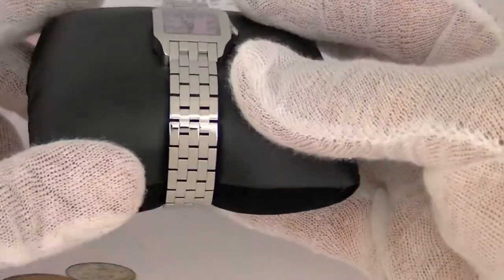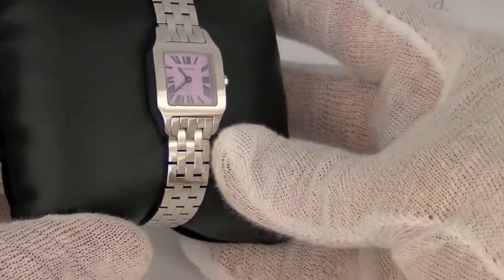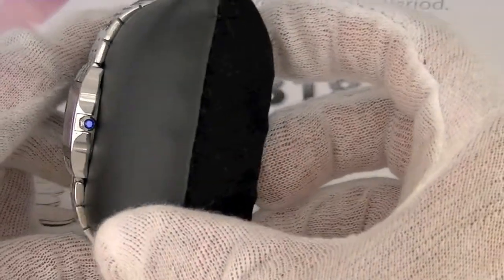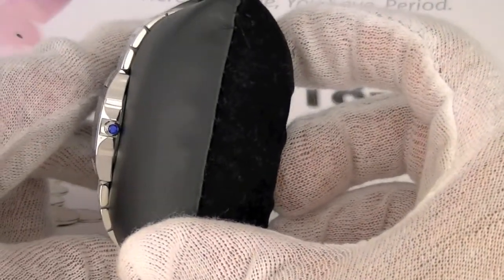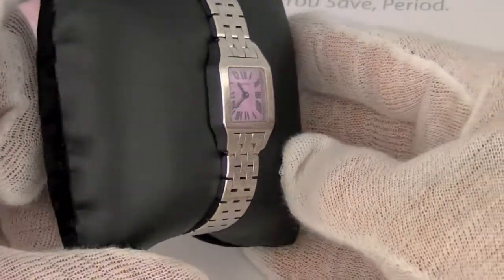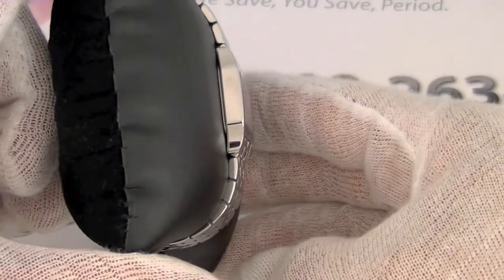This watch has a purple Lecure dial with a Swiss quartz movement. Its functions show hours and minutes. The bracelet and bezel material is polished stainless steel. This watch has a case diameter of 20mm by 20mm and is water resistant up to 30m.